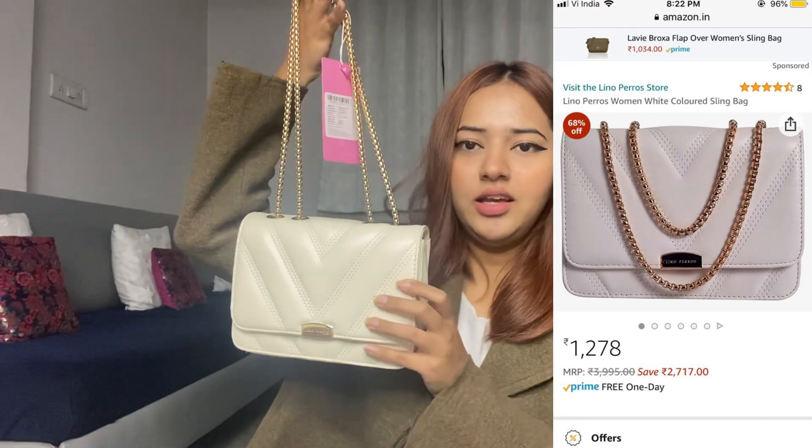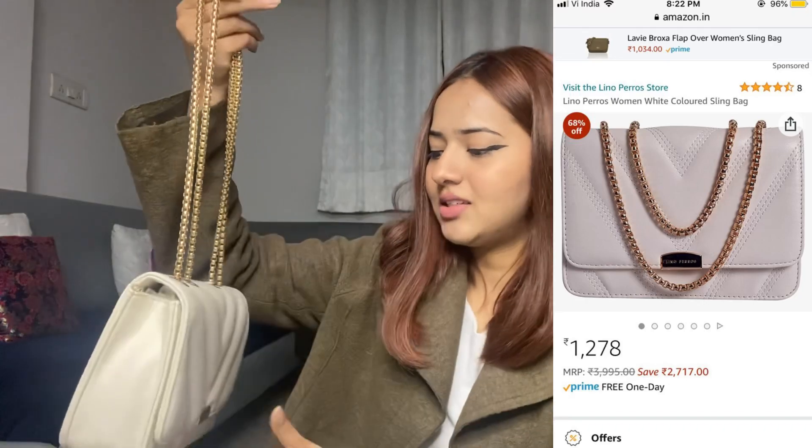The next product I have got is again from the same brand — it's this sling bag. This is how it looks like. I really like this one. I do like the product quality and it just looks so good. I already have it in black but didn't have it in white, so I thought why not go ahead with this one. The price was good too, so I do like this product. This sling bag is really nice — I've used Lino Perros before and I do like the brand.